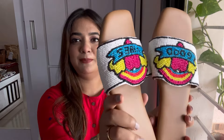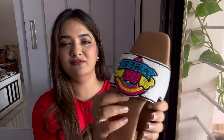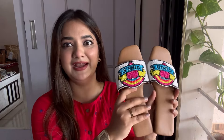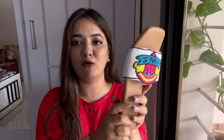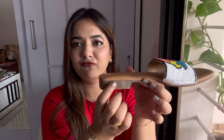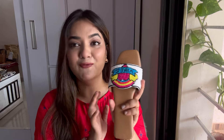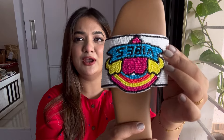Starting with the first one, I have these very pretty flats which have beaded work throughout and say 'Good Vibes.' They are so colorful and yet elegant. The cushion is very soft — going to be comfortable throughout the day. It has a nice half-inch heel. You can pair this with jeans, kurtis, anything you like. These cost me ₹374.